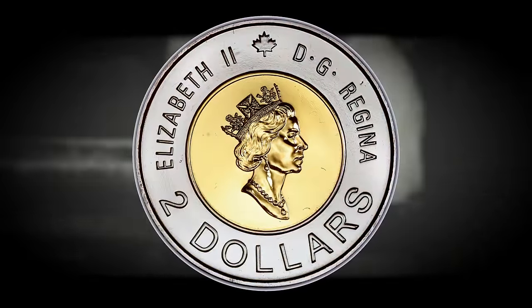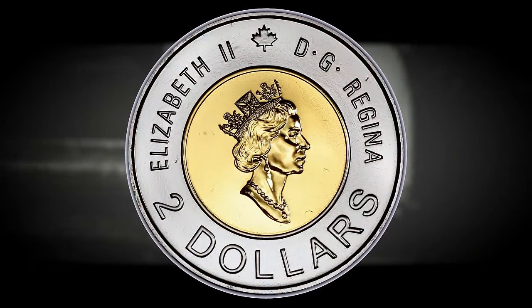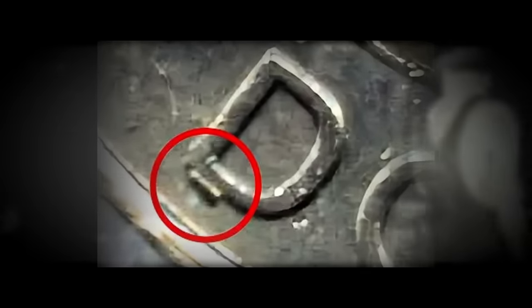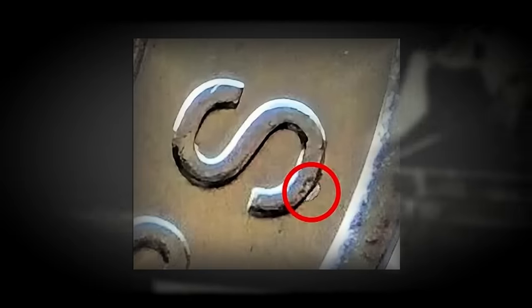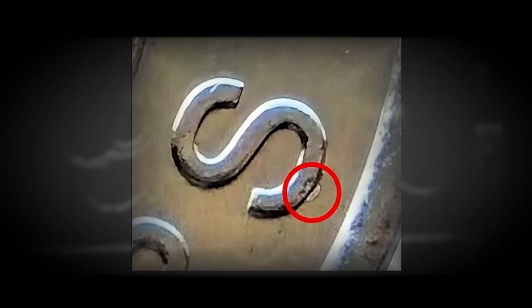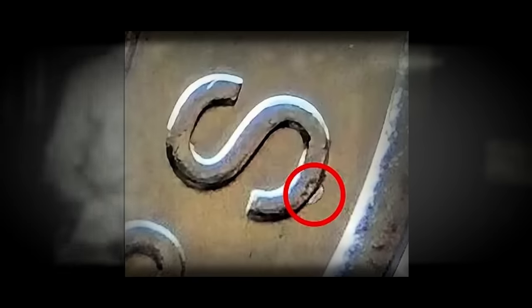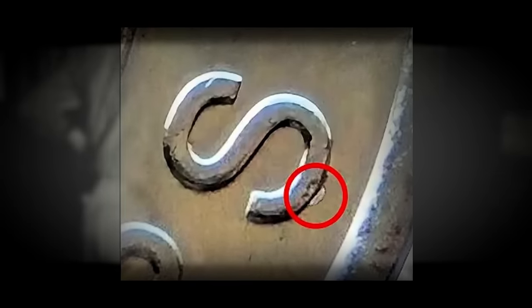The Pedestal D variety is distinguished by a minute die chip located on the bottom left of the letter D in the word 'dollars' on the obverse side of the coin. To identify this anomaly, carefully inspect the lettering — the die chip should appear as a small protrusion or imperfection, often barely noticeable to the untrained eye. For the Pedestal S variety, direct your gaze towards the bottom center of the letter S in the word 'dollars' on the obverse. If you can identify a small die chip at the bottom center of the S in 'dollars,' then you have the Pedestal S variety.